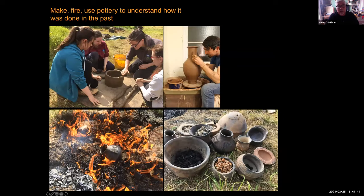We make, fire and use pottery to understand how it was done in the past. These are all our students making pottery — you can see we're firing it there in a bonfire.